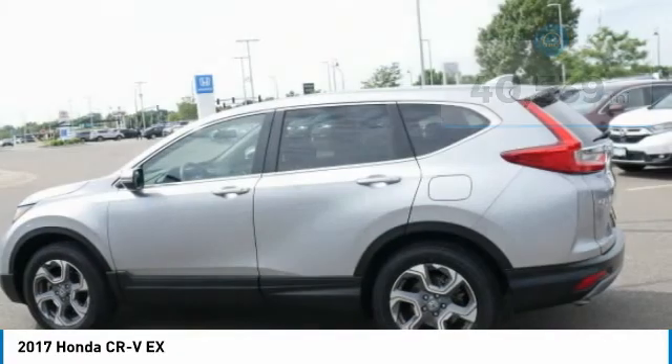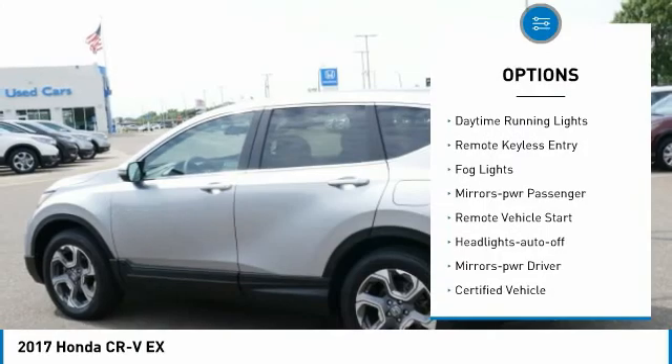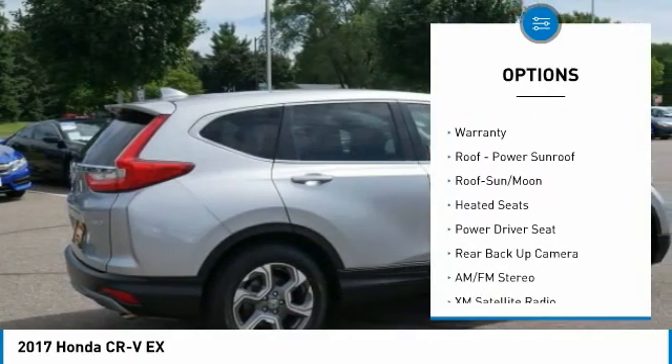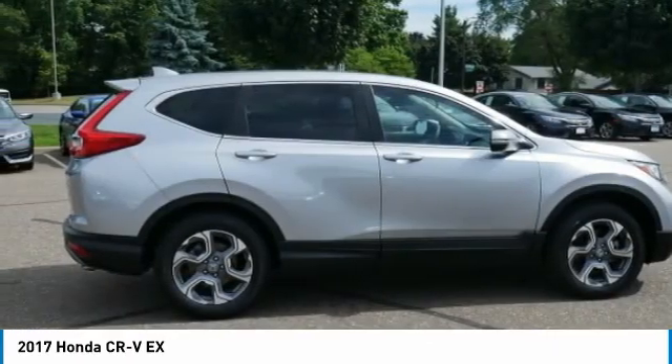Here are some of this vehicle's great options: all-wheel drive, aluminum wheels, traction control, daytime running lights, remote keyless entry, fog lights, power mirrors, remote vehicle start, headlights auto off, and mirror memory.